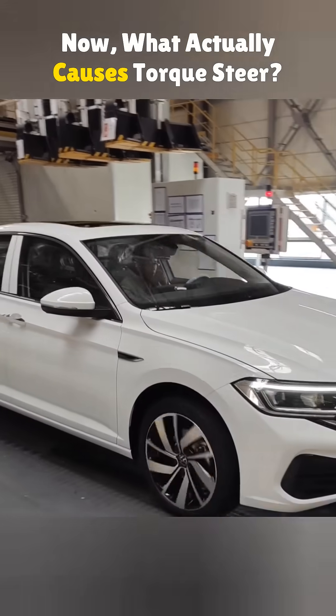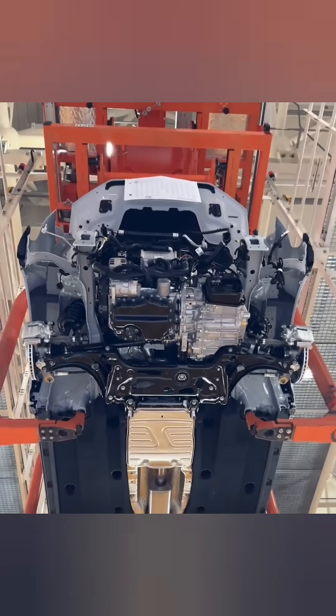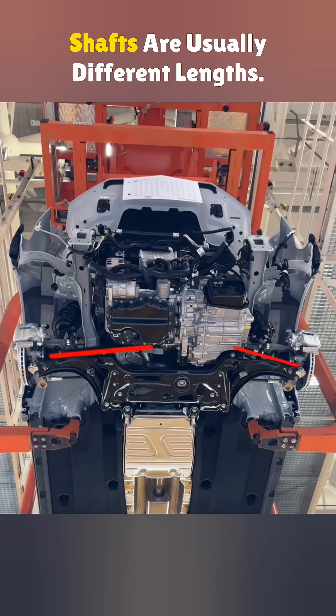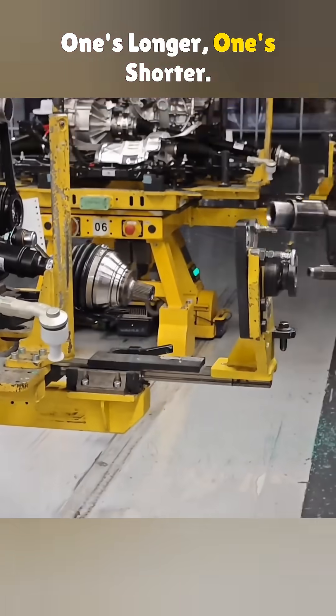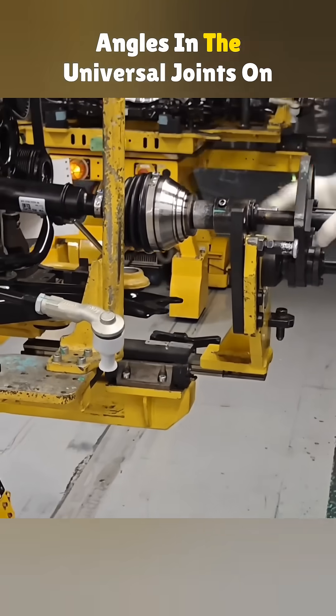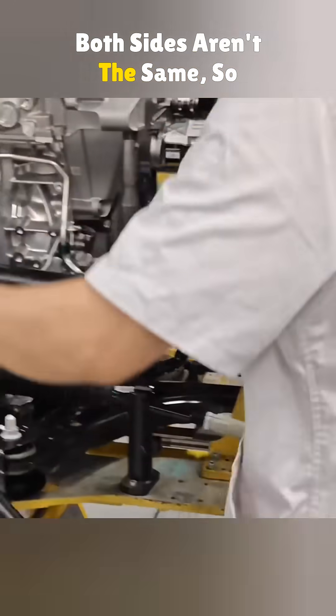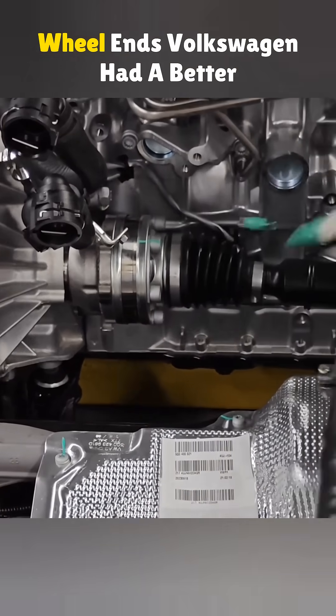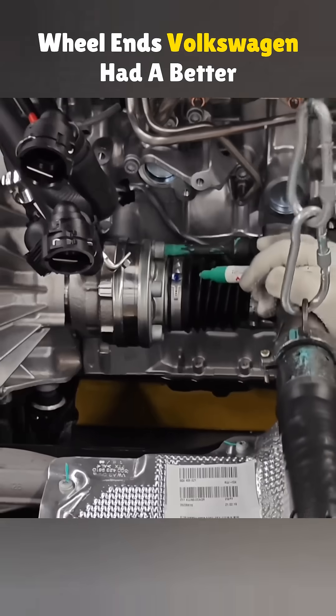What actually causes torque steer? In front-wheel drive cars with a sideways-mounted engine, the drive shafts are usually different lengths — one's longer, one's shorter. When you punch the gas, the angles in the universal joints on both sides aren't the same, so the torque going to each front wheel ends up uneven. That's what makes the car drift toward the side with less power.